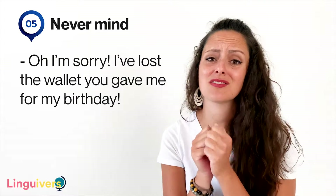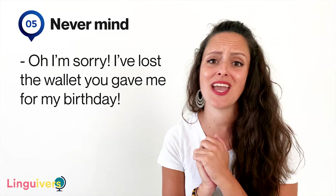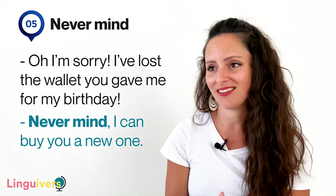Our expression number five is 'never mind.' Never mind is used to tell someone not to worry about something because it's not important. Like 'oh, I'm sorry, I've lost the wallet you gave me for my birthday' — 'never mind, I can buy you a new one.'